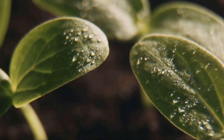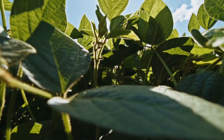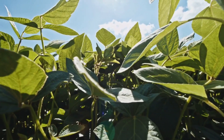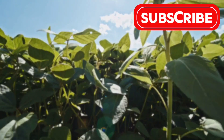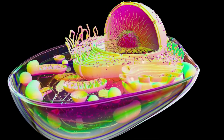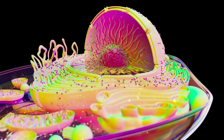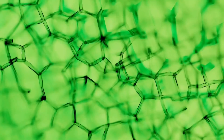Unlocking the mysteries of photosynthesis. Today we dive into the luminous world of photosynthesis, the incredible process that powers life on Earth, transforming sunlight into energy. Photosynthesis begins in the chloroplasts, where chlorophyll captures sunlight, initiating this vital process. The sun's energy is absorbed by chlorophyll — the green pigment in plants — powering the conversion of carbon dioxide and water into glucose.